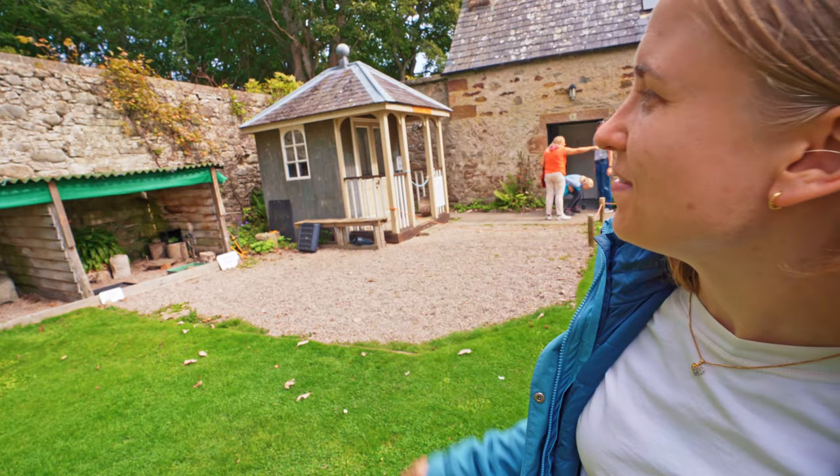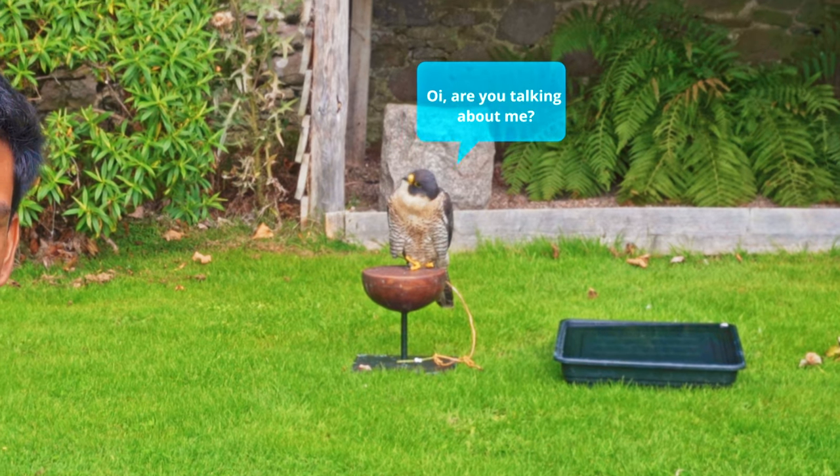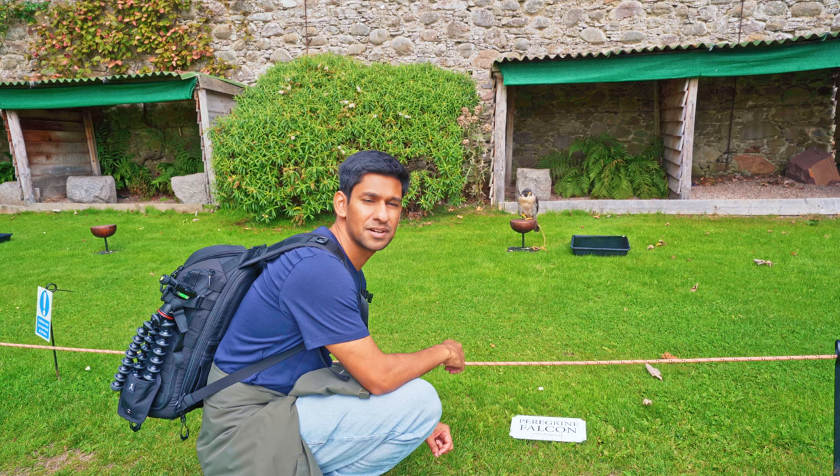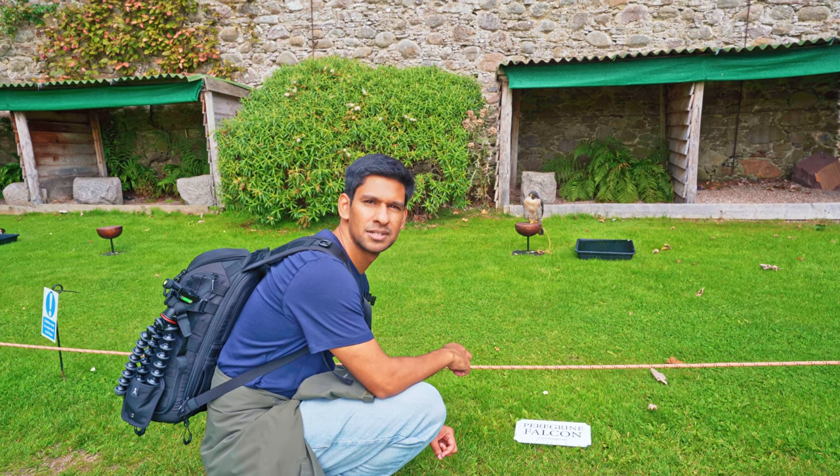That one is cute — it's called the Little Owl. They thought long and hard about that name. This is the bird that almost beheaded me — it's called the Peregrine Falcon. It's the fastest bird in the world and can fly about 200 miles per hour.